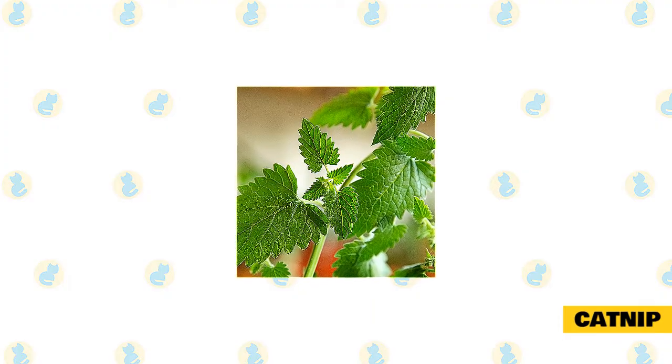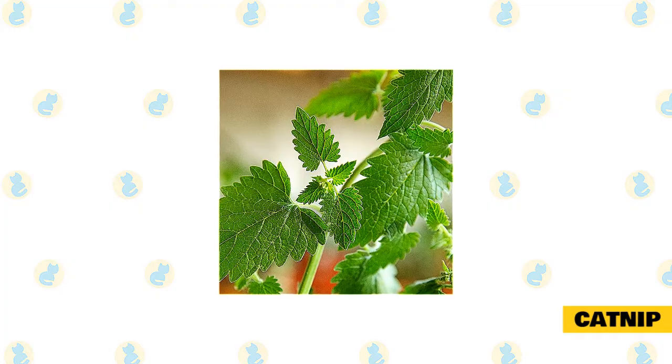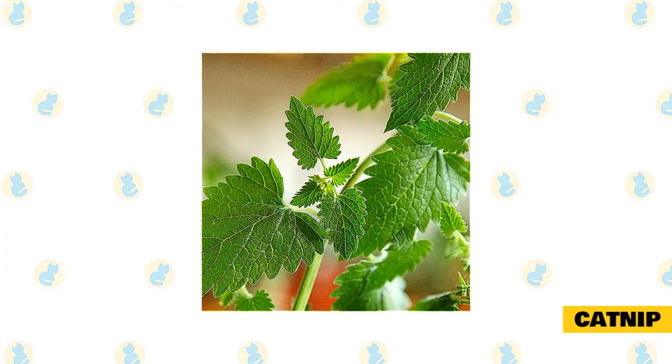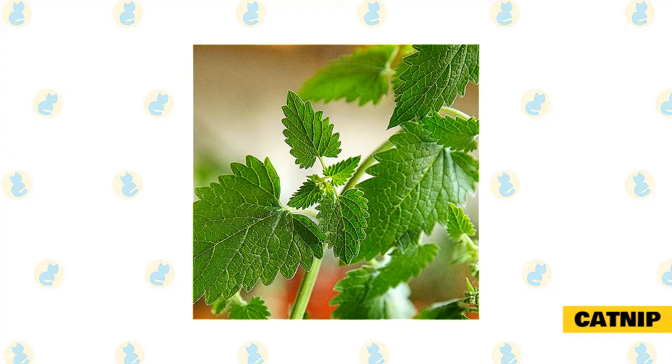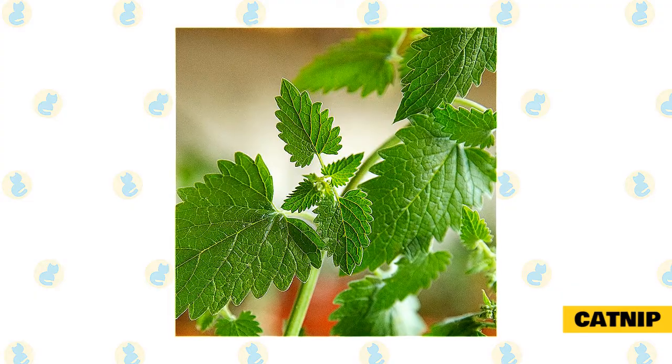Catnip. Perhaps the most obvious addition to this list is catnip, a long-standing natural favorite of cats and owners everywhere, and probably the first thing you think of when it comes to feline-friendly herbs. This unique herb not only helps many cats relax but actually has some distinct benefits when used correctly.